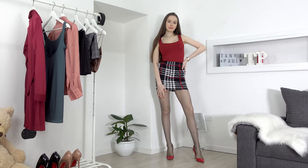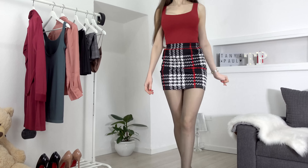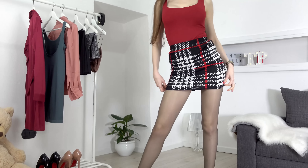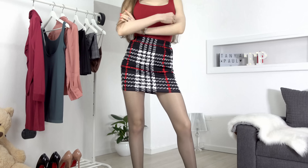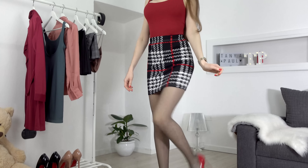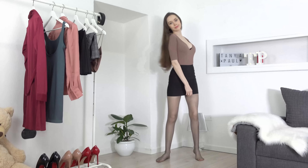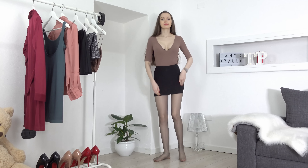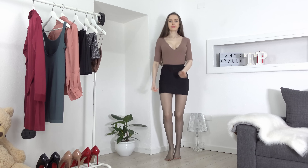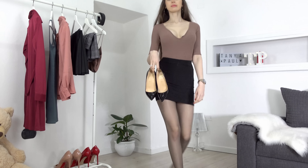Tip number one: don't be scared to wear miniskirts. They will make your legs look longer, especially if you choose high-waisted ones. Here I styled this simple checkered miniskirt with my Bernadette top and red high-heeled pumps. Here I grabbed a rather busy high-waisted black miniskirt and styled it with a waffle brownish bodysuit and my Louboutin.